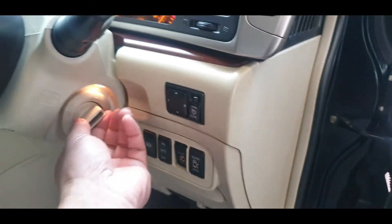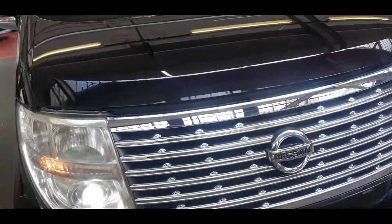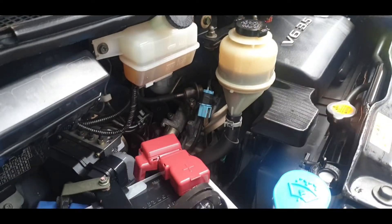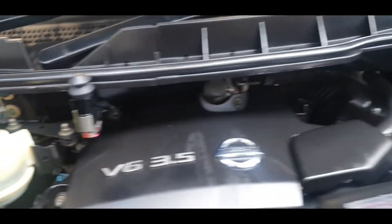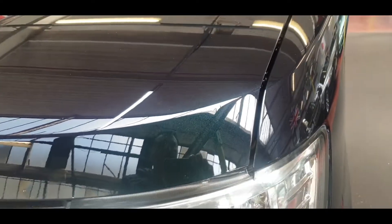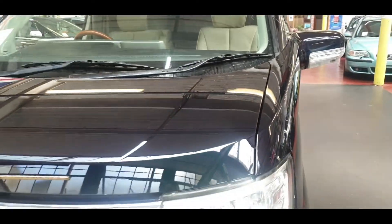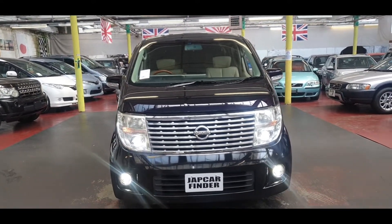Now showing the engine — it is very nice and clean, 3.5 V6. That's the G30 color you can see: purple on the back, green here, and then it looks black all over. If you're new to my channel, hit that subscribe button — that will help us.